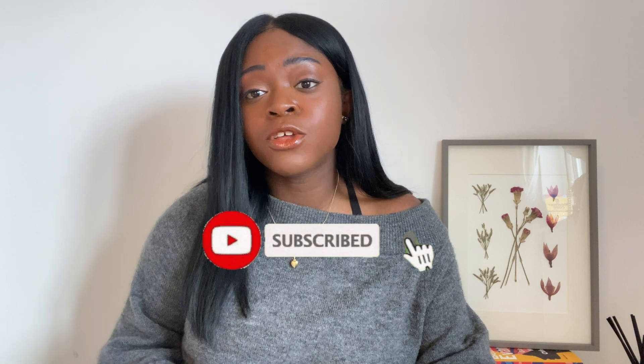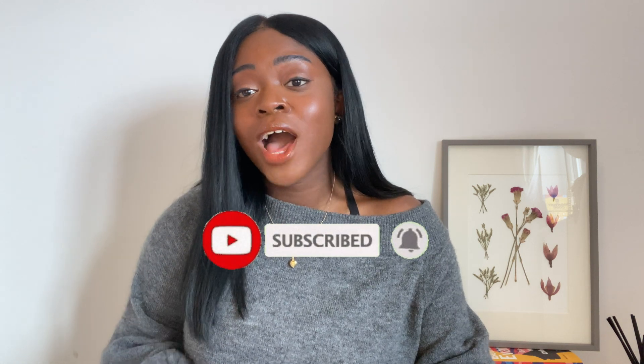Thank you all so much for watching. It's still so surreal that I now have a full-time job as a software engineer even though I started learning to code about a year ago. I'm really hoping you found this video useful and learned something from it. If you have any questions feel free to leave them in the comments below, and I'll see you in my next video.